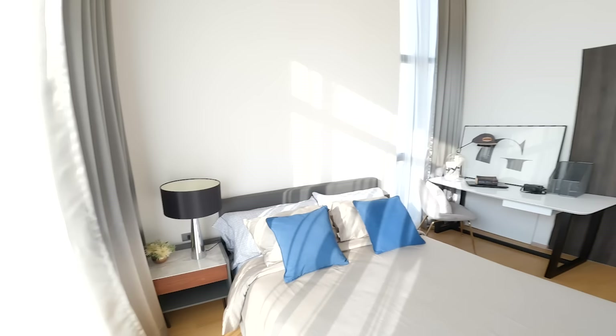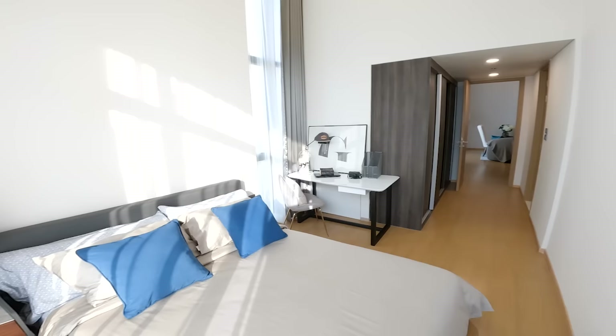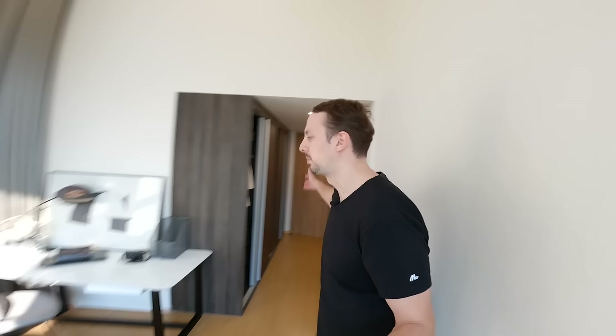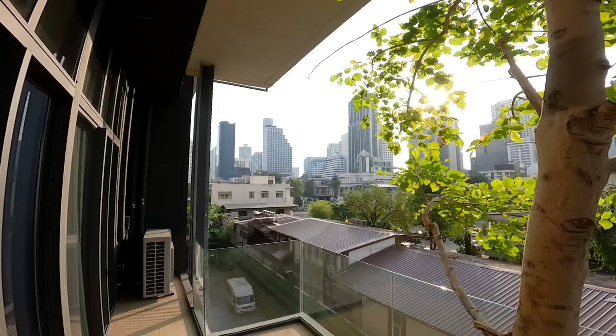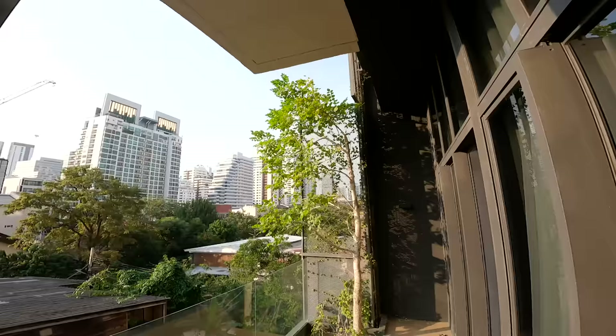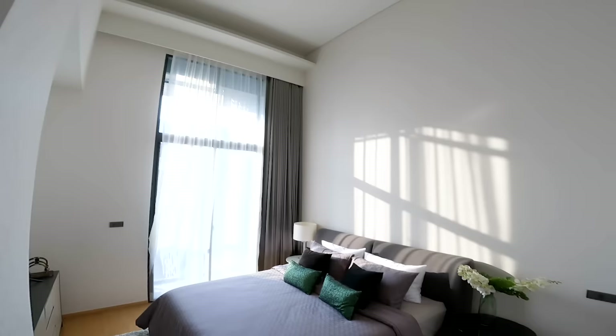The first bedroom has quite a lot of space — you can walk around it easily and there's a big study table. Your storage is all sorted, so really you just need to sleep, get up, and go. This bedroom has a door leading out to a shared balcony between the two rooms. Entering through the balcony door, we can actually walk straight into the second bedroom.